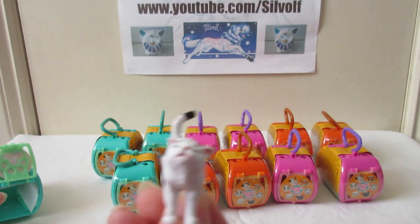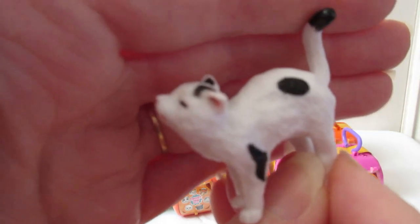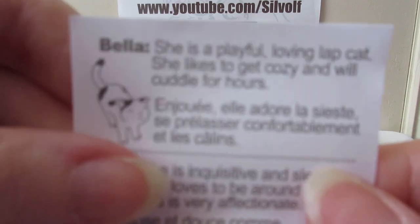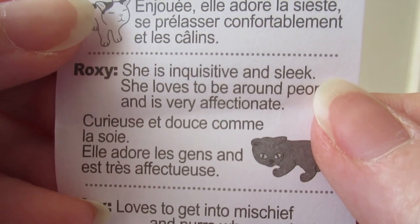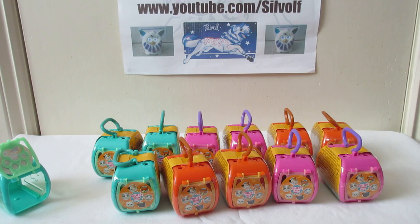And the cat we've got in this - well, what do you know - it's the cat I already have! It's the first one I actually unboxed when I came back from Turkey. There she is. The piece of paper you get with it tells you about the cat, and it's not in Turkish this time. So we've got Bella - she is a playful, loving lap cat. She likes to get cozy and will cuddle for hours. And you also have it in what I think is Spanish. Well, I do not know Spanish.